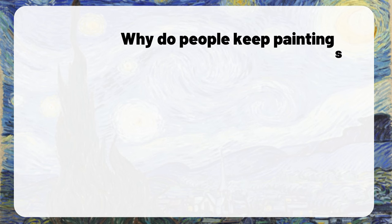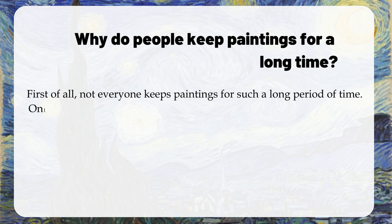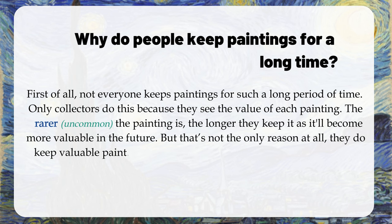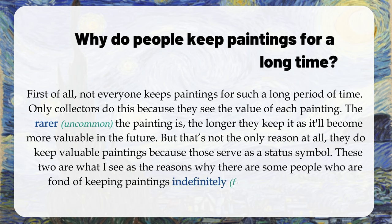Question: Why do people keep paintings for a long time? First of all, not everyone keeps paintings for such a long period of time — only collectors do this because they see the value of each painting. The rarer the painting is, the longer they keep it, as it'll become more valuable in the future. But that's not the only reason — they also keep valuable paintings because those serve as a status symbol. These two are the main reasons why some people are fond of keeping paintings indefinitely.